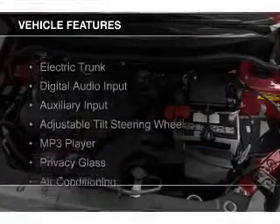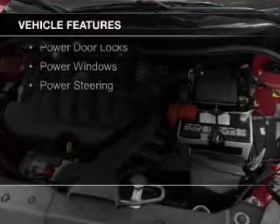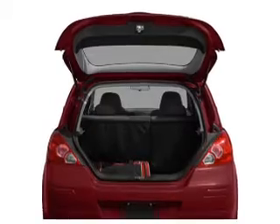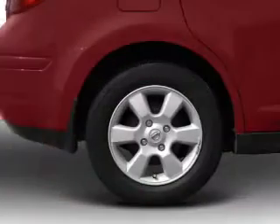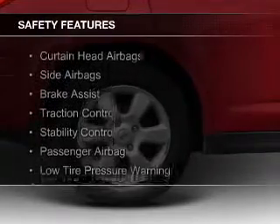The features include electric trunk, digital audio input, an auxiliary input, an adjustable tilt steering wheel, an MP3 player, privacy glass, air conditioning, power door locks, power windows, and power steering.